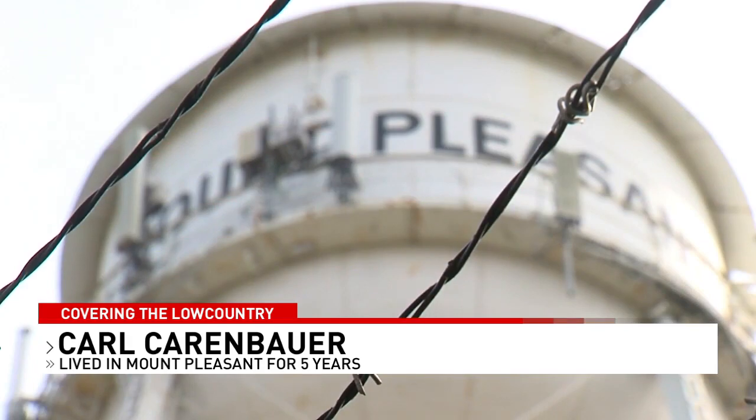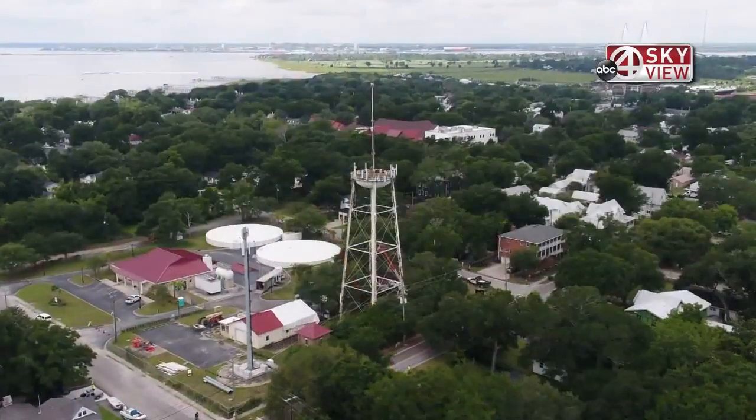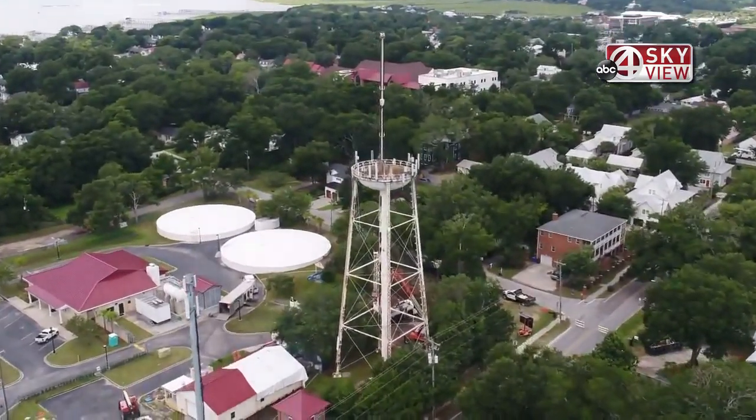I hate it. It was always a landmark, and whenever anybody would come and visit me, I said, look for the water tower — you're right by my house. A landmark in Mount Pleasant is coming down: the water tower on the edge of the old village, almost 90 years old. Our Tara Jabbour is working for you tonight. Residents told her they'll miss the tower because it's about more than water or cell service.